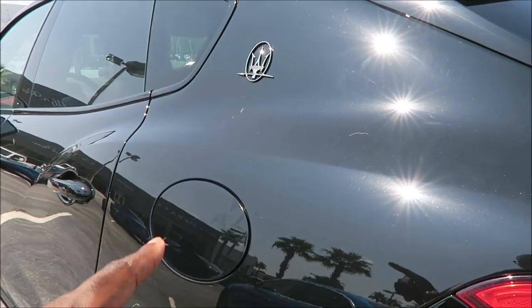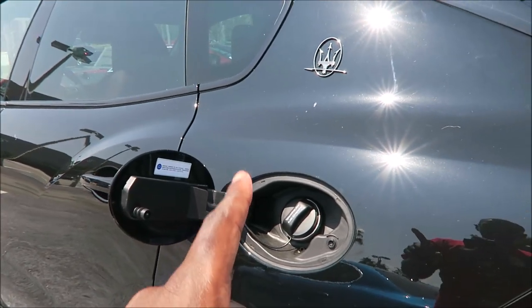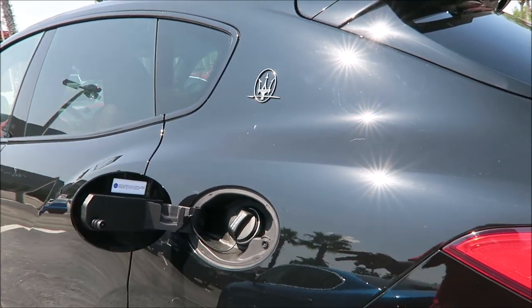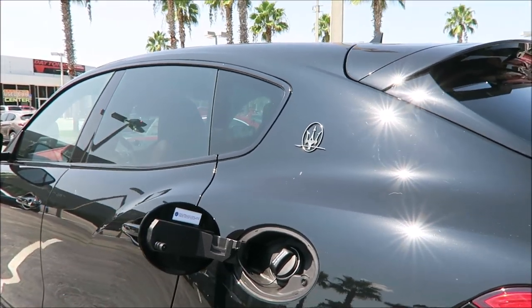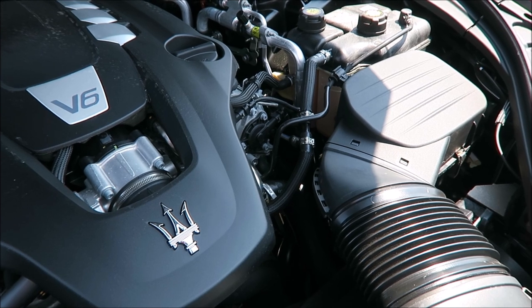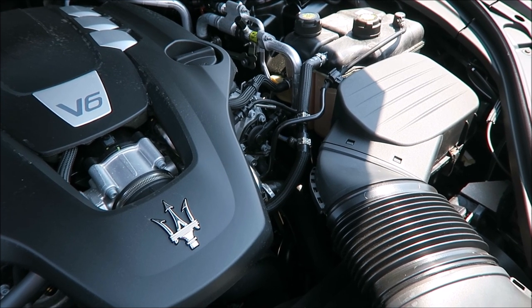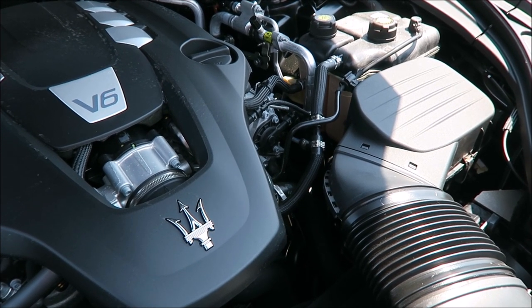Premium fuel only for this vehicle. You're looking at 17 combined city and highway — 15 city and 21 highway — though it really depends on your driving habits. Under the hood, that silver shield means it is the entry-level power variant. The twin turbo 3-liter V6 puts out 345 horsepower with a top speed of 156 miles per hour. Zero to 60 is 5.8 seconds on this all-wheel-drive model, with max torque of 369 foot-pounds.